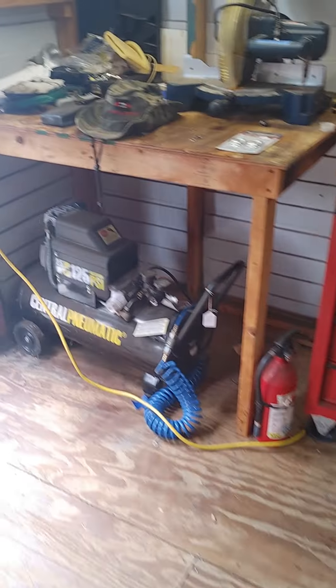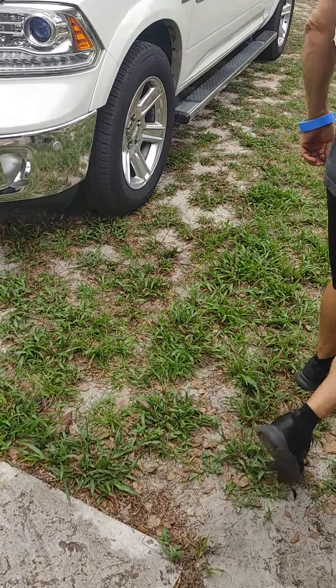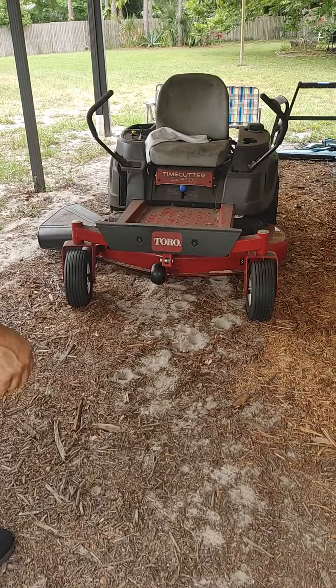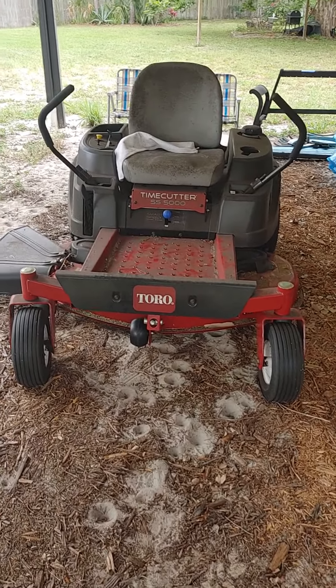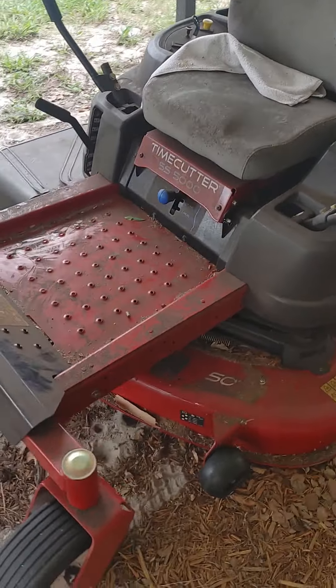Yeah, let's go out here. So this is going to be an outbuilding out in the backyard. We've got a 2019 Toro TimeCutter SS5000, and it does work because he mowed the yard today with it.